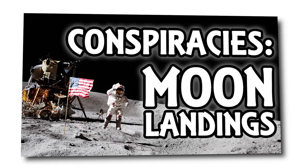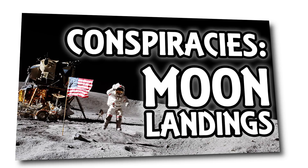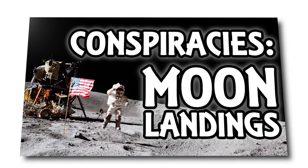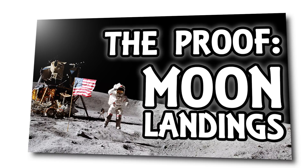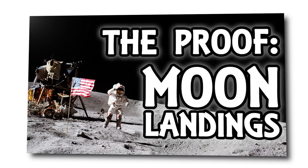Hello and welcome to All Top Fives. Last week I looked at some of the major conspiracy theories surrounding the moon landings in the 1960s and 1970s, all claiming that man never walked on the moon. This week I'm presenting what evidence we have for man landing on the moon. These five are what I think offer the most compelling proof.